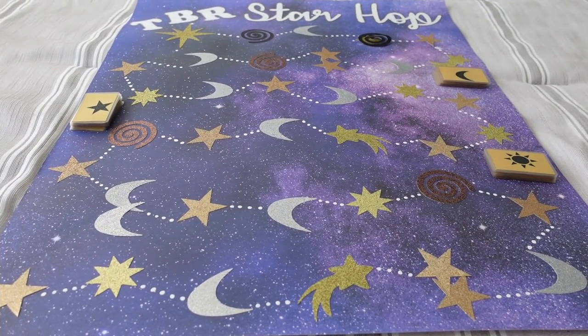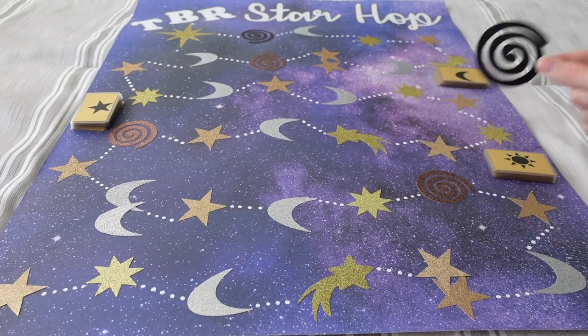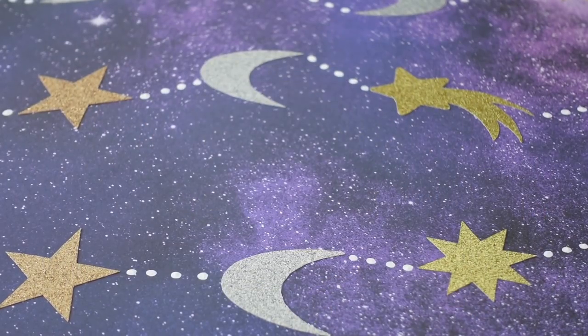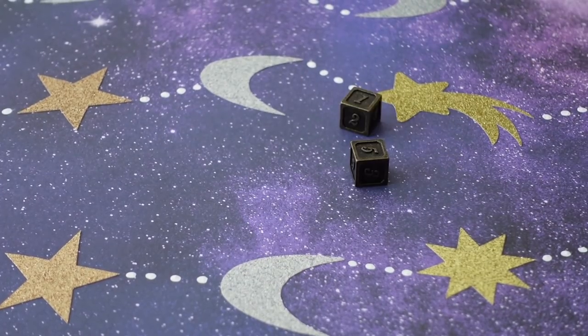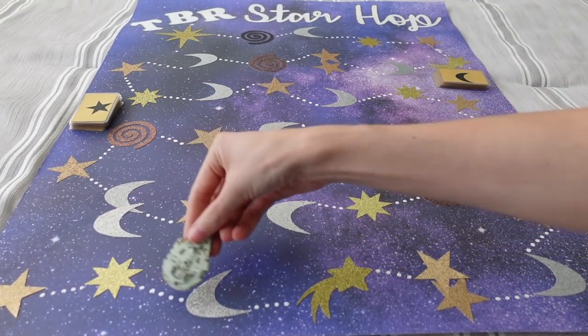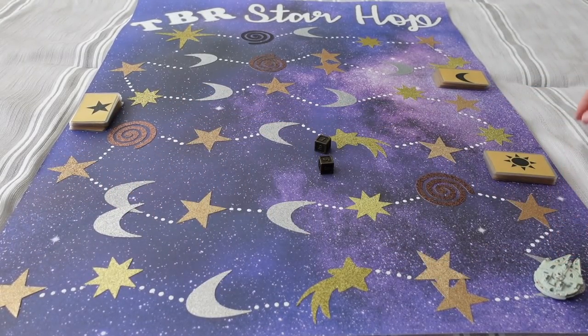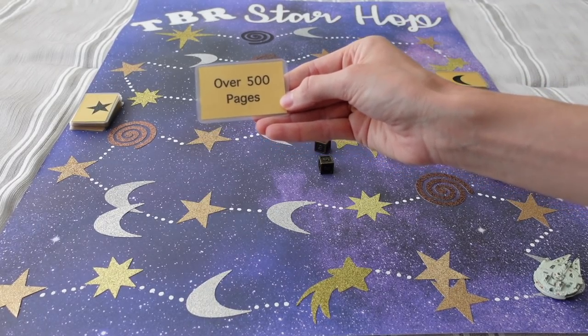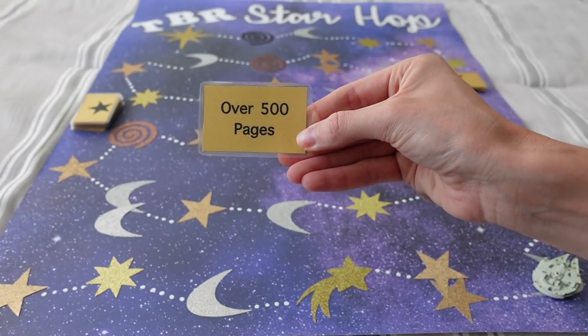Since I finished my TBR from last month, I get to remove the black hole from the board — it is now gone. We only have one black hole left. Let's go to roll number one. We get a six, and that lands on a moon. For our moon prompt, we get: over 500 pages.